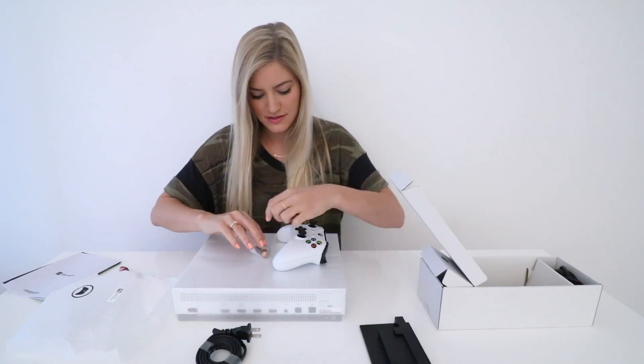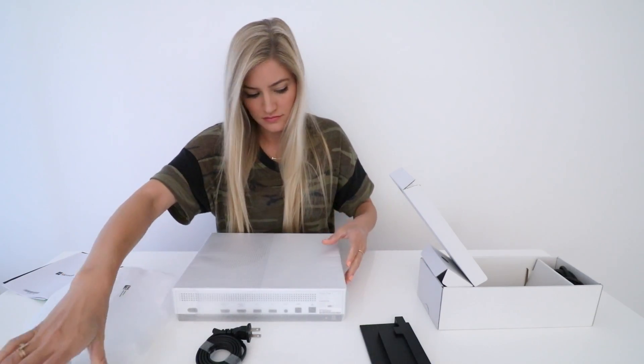How nice — they give us some batteries. And HDMI.